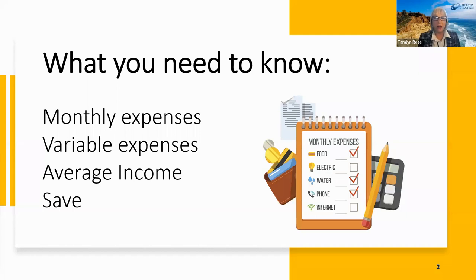For what you need to know, we're going to start off with the very first step: you have to know what your expenses are in order to set up a plan to manage that budget. You need to know your monthly expenses, variable expenses, what your average income is, and what you need to save so that slow months for your business are covered and you can still pay your bills.